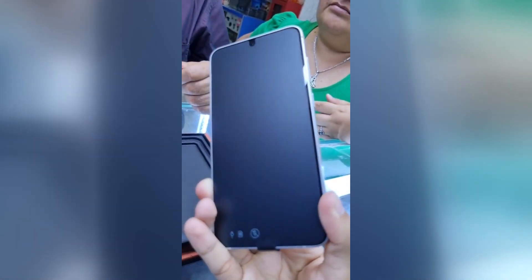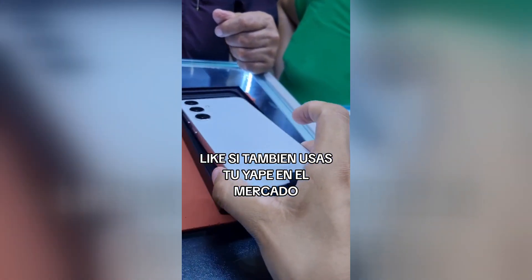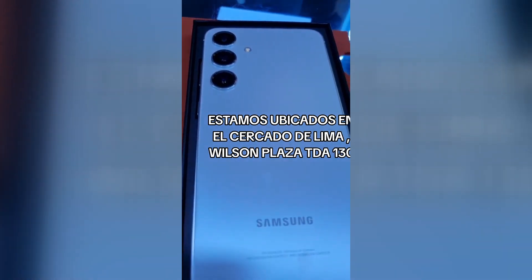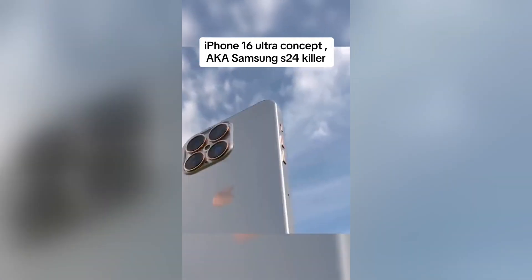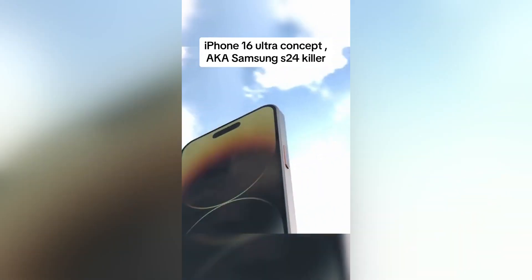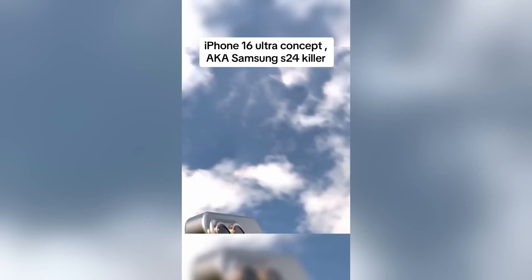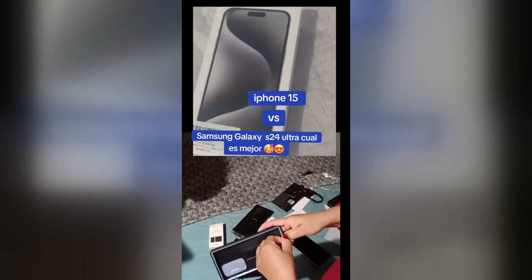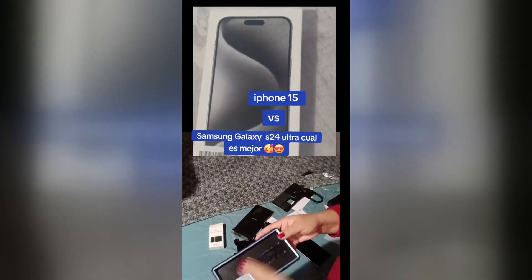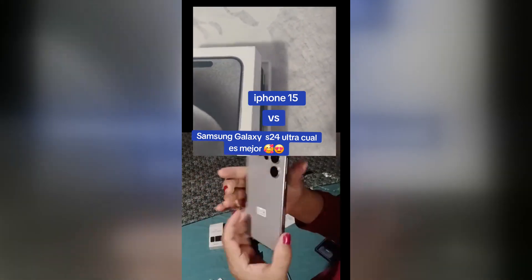The Samsung Galaxy S24 Ultra starts at $1,199, while the iPhone 15 Pro Max starts at $1,299. Both phones are expensive, but they offer a lot of value for the price. The Samsung Galaxy S24 Ultra and the iPhone 15 Pro Max are two of the best smartphones on the market. Both phones offer top-of-the-line specs and features, making it a tough decision for consumers to choose between them. Ultimately, the best phone for you will depend on your individual needs and preferences.